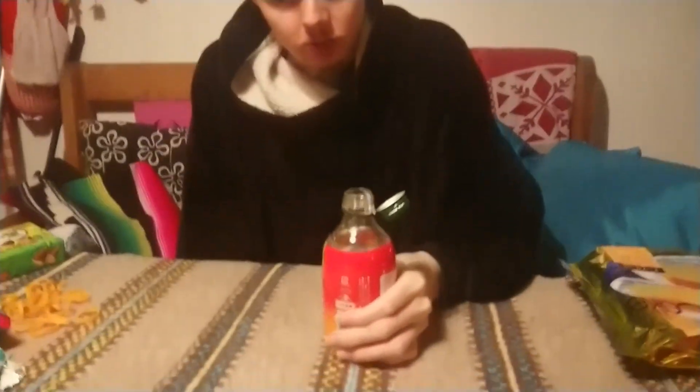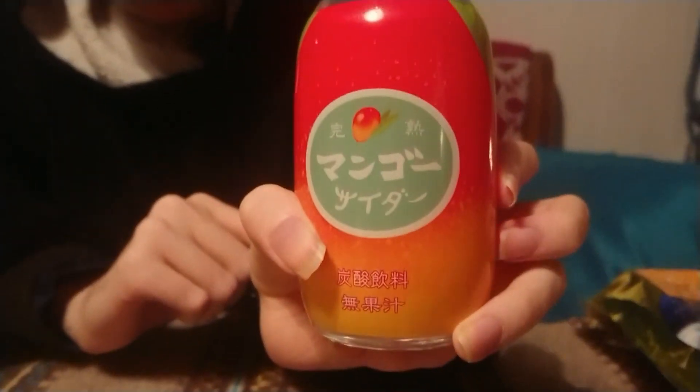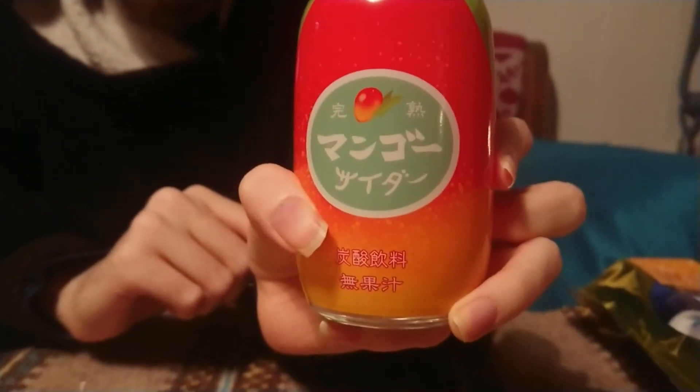It's bubbly, it has some bubbles in it — it's like a soda with mango taste. It actually tastes very good, it's a decent soda drink. Try it out if you like mango soda. Very tasty — I'll keep this one for later.